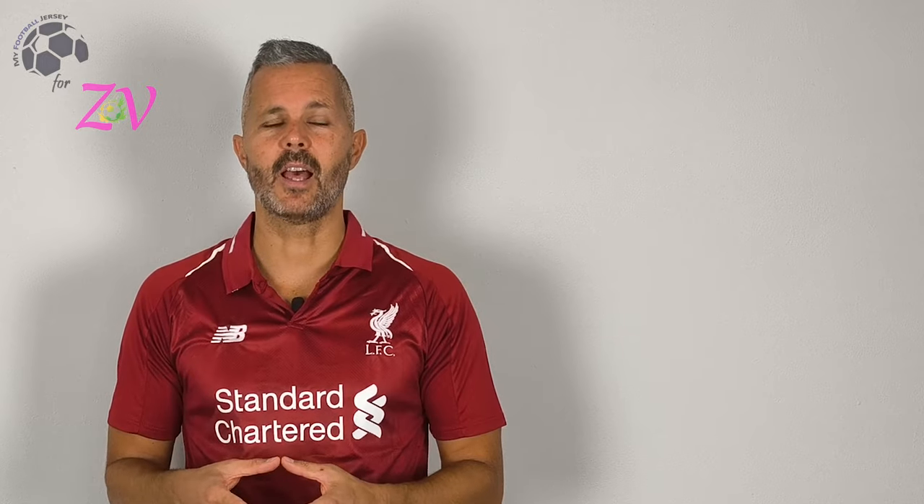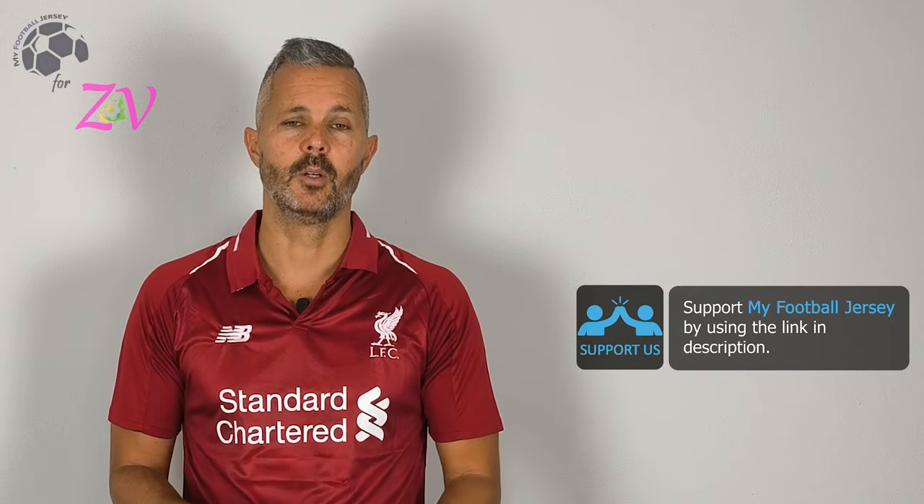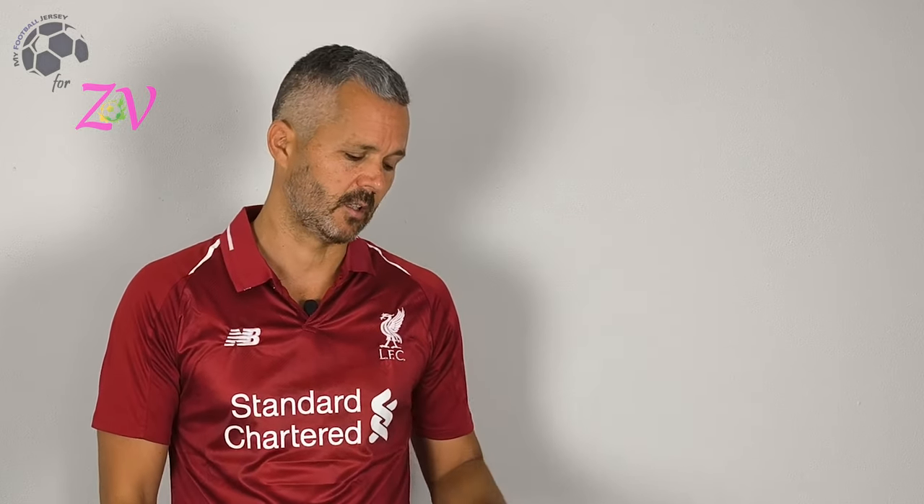Let me know what you think about the channel and about this jersey — please write your comments below, and please tell me what other jerseys you'd like to see. For today that's all, but before I say goodbye, please subscribe to the channel — it's really important. For you it's nothing, you just press this button, but for me it means a lot. See you next time, ciao!